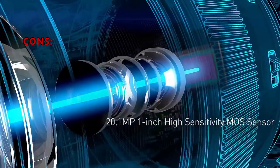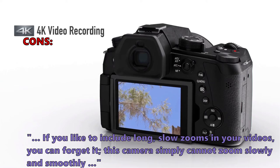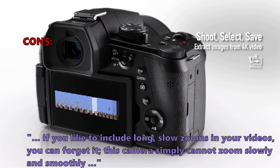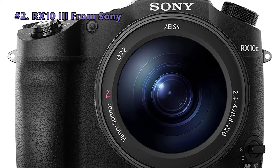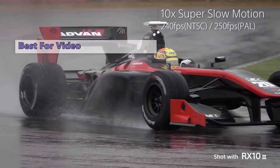Here are the top things customers who bought the Lumix FZ1000 are saying: "If you make your buying decision on image quality, you won't be disappointed in the FZ1000." Some customers were unsatisfied with the zoom: "If you like to include long, slow zooms in your videos, you can forget it — this camera simply cannot zoom slowly and smoothly."